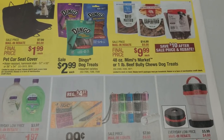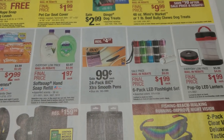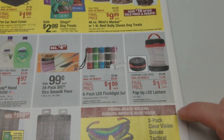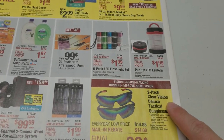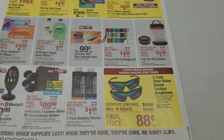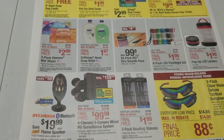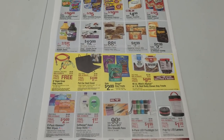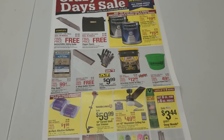We've got Kleenex, soft soap — don't care. This pop-up LED lantern looks kind of cool for $1.99. And 88 cents for a two-pack of clear vision deluxe — they're tactical glasses, so apparently you can get shot in the eye and they won't break. Maybe we'll pick those up to find out. That is it for this ad — we'll put the scans on struggleville.net, link down below. This weekend, the 27th through the 29th. Thanks for watching, guys.